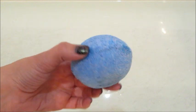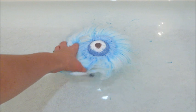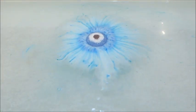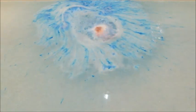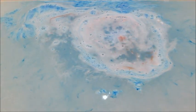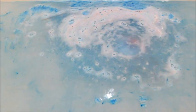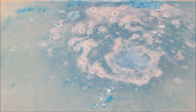Here's the second bath bomb — this one was much more solid. Surprisingly it smelled sweet to me, so I guess that was the raspberries; it did not smell like rose at all. I don't know if they were supposed to smell exactly the same or if the fragrance mixing got thrown off, but this one smelled better to me. And as you can see, it was much more active.